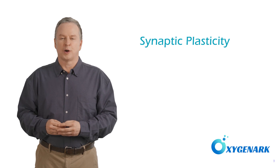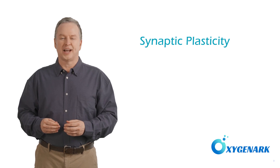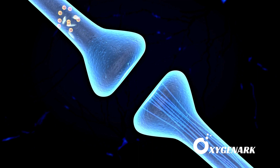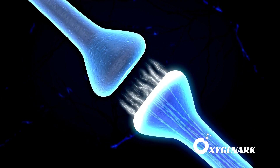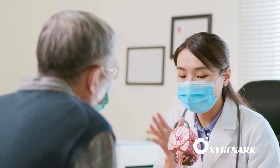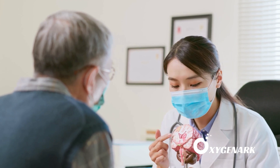The second mechanism involves synaptic plasticity, the process by which synapses strengthen or weaken over time based on their activity levels. HBOT promotes the release of growth factors and neurotransmitters that enhance synaptic plasticity. This not only aids in the restoration of synaptic function lost after injury, but also facilitates the brain's ability to learn and adapt, crucial for relearning skills and improving cognitive functions post-TBI or stroke.